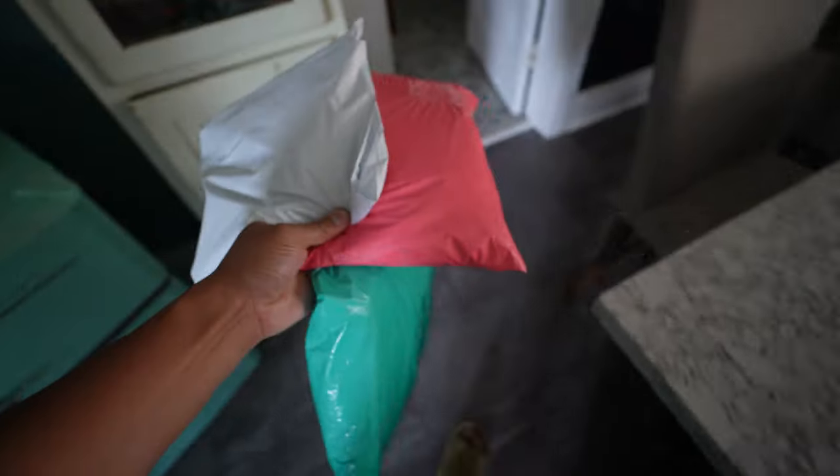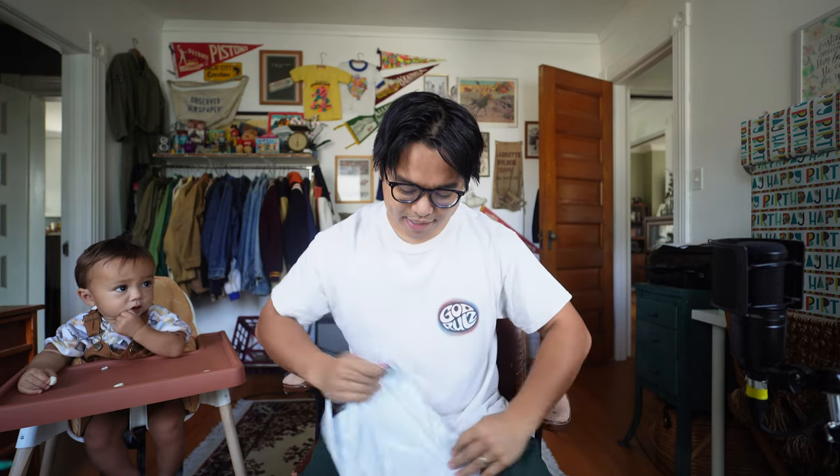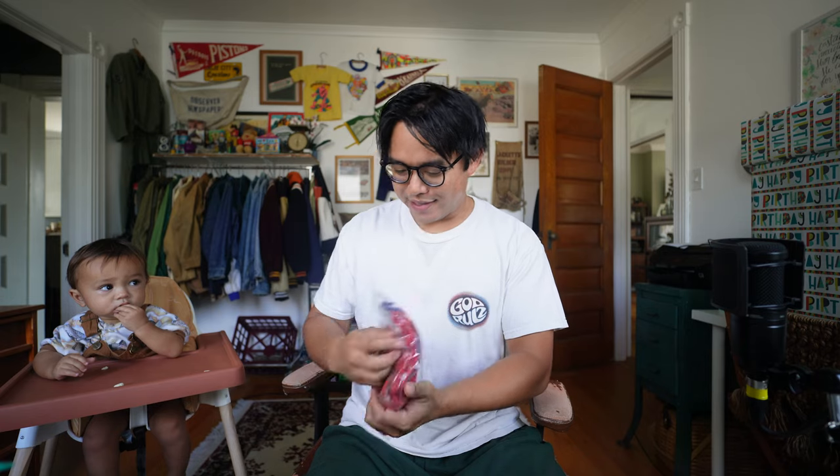Thank you guys for watching this unbagging portion — I'm gonna go list stuff, we'll see you in the next clip. It is the next day and I'm just getting home from work, but it looks like we have some more packages, so let's do some more unbaggings. Starting off we have this package from Poshmark. I love that people on Poshmark do this — they send you a little thank you note. So thank you for that, that was really cool.